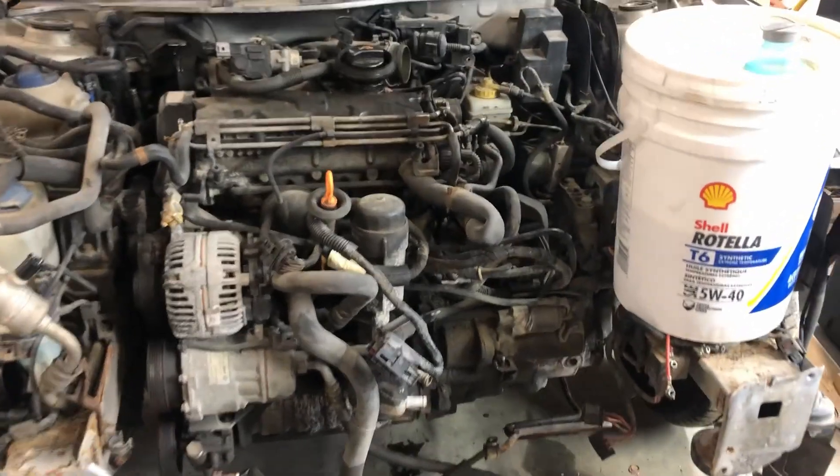So Rotella killed my TDI — at least that's the story on any forum or TDI group. If you ask what oil to run you're gonna have two groups: either run Volkswagen spec or run Rotella T6. Everybody's definitely set in their ways, so this is not a video to tell you which way to do it, but I've got a long-term test here and let's see what happened.